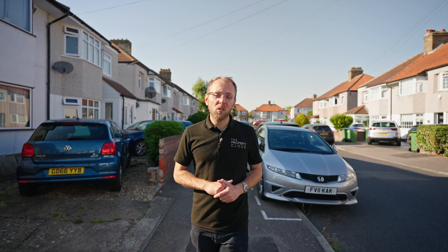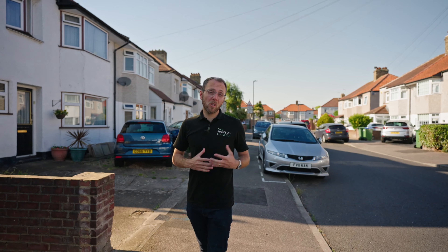I'm here in Iverdon Road in Welling to show you this extended three-bedroom semi-detached family home that's nearby to local shops, sought-after primary schools and transport links. I'll show you around.